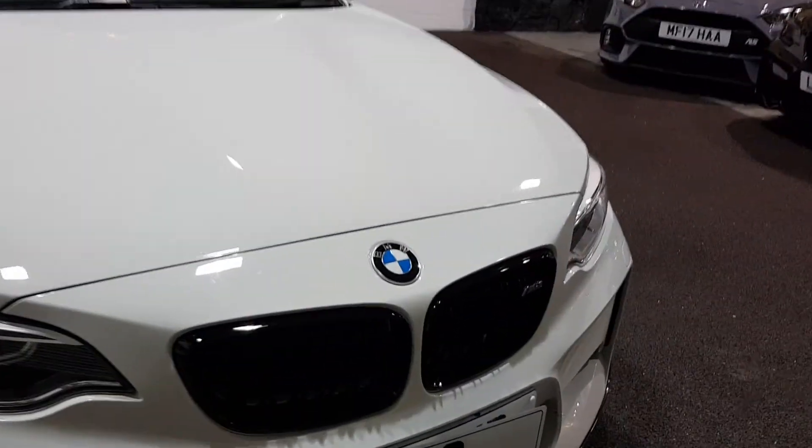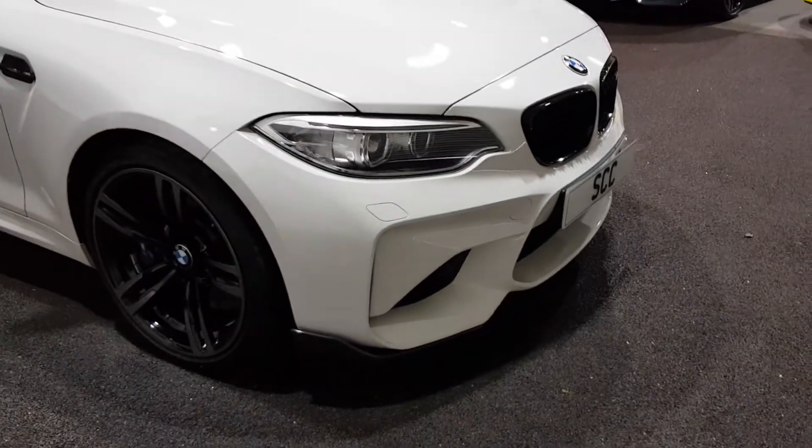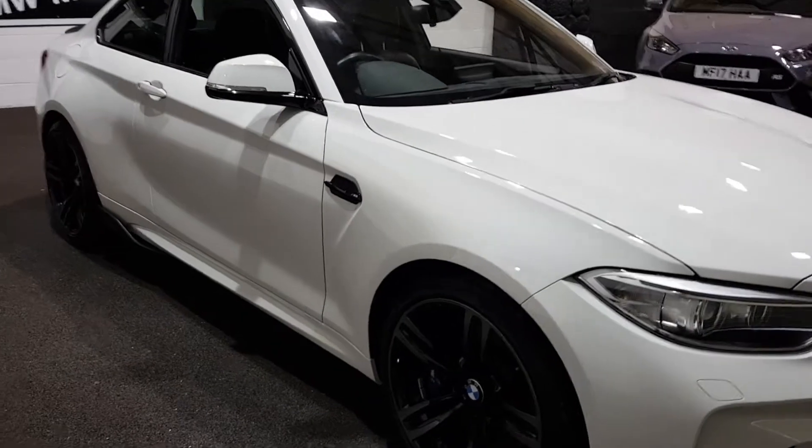This one's got black kidney grills — the other one we have in stock doesn't have those. It's got some carbon aero parts that have been added to the car. Look quite tasteful.